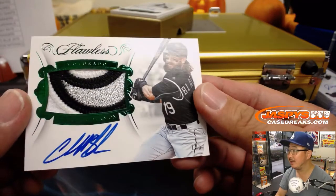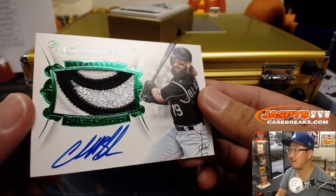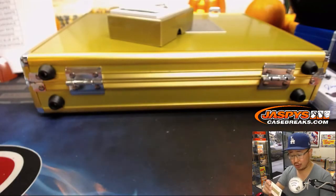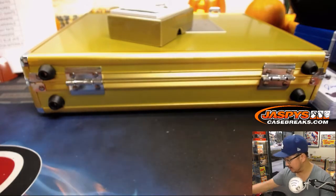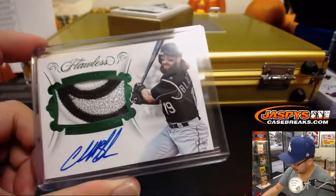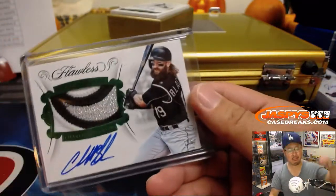Flawless patch auto, another train whistle — that's Charlie Blackman, one out of five. That's a great patch, good looking one, that's strong. For Shane and the Rockies. All aboard! Whoop whoop.